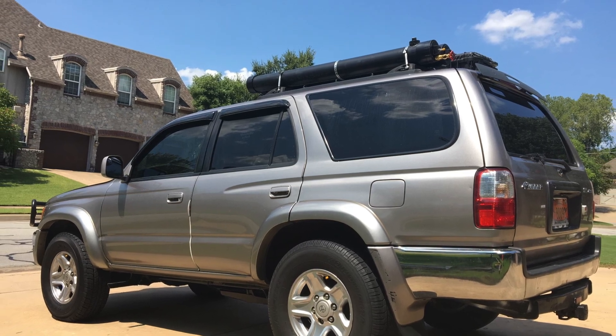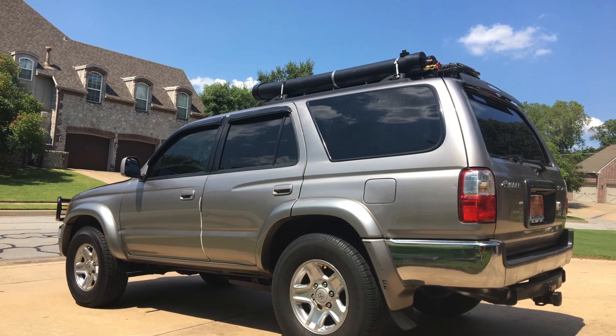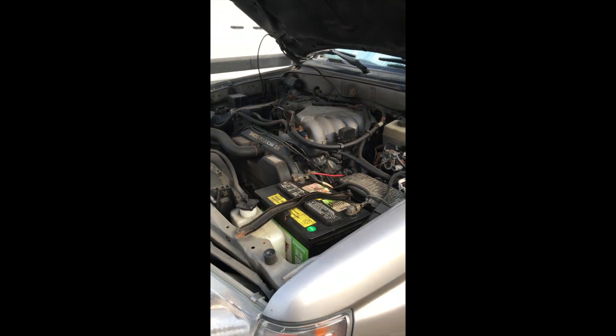Hello and thank you for watching this video. My name is Tom. This is my 2001 Toyota 4Runner. It's got approximately 275,000 miles on it.